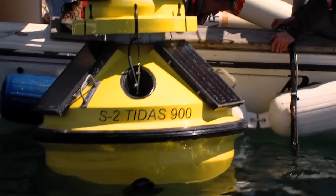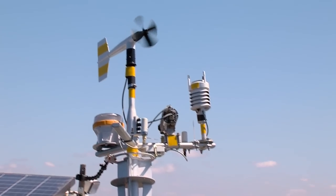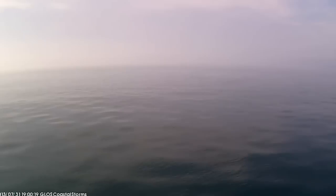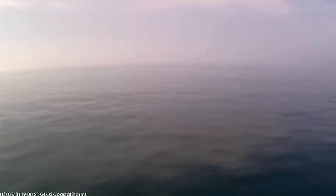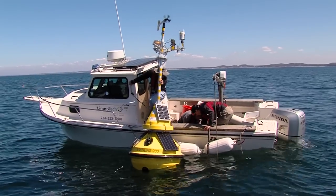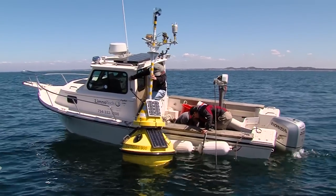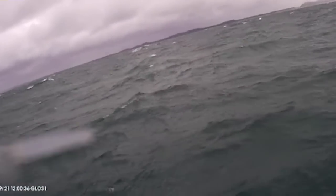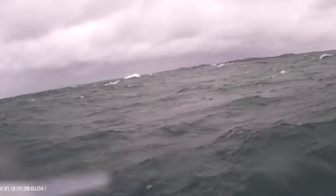The buoy is measuring all these different parameters, which are good for the forecasters and for boaters that are actually tracking the real measurements. The buoy also has a webcam on it along with a 4G modem. It turns on every hour, sends a video clip, and then turns off and sends that video clip back to shore.